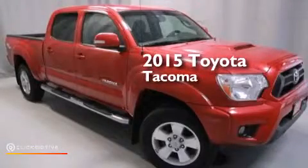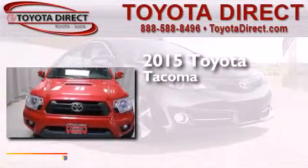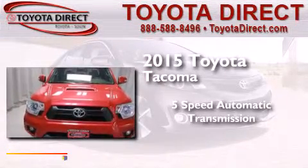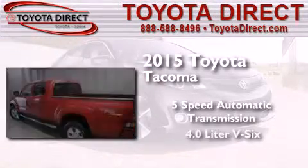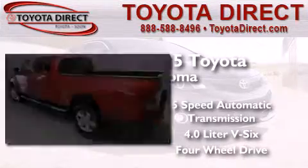This is a brand new 2015 Toyota Tacoma. This truck has a 5-speed automatic transmission, a 4.0L V6, and the added capability of 4-wheel drive.